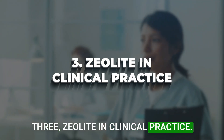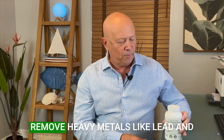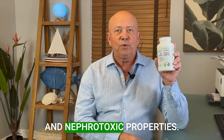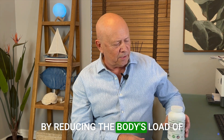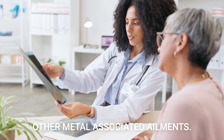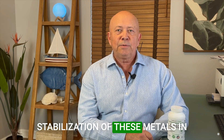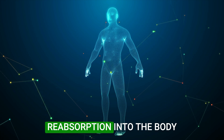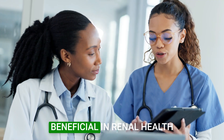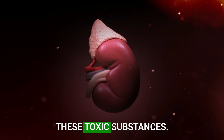Zeolite in clinical practice: in clinical settings, zeolite has been effectively utilized to bind and remove heavy metals like lead and cadmium, known for their neurotoxic and nephrotoxic properties. By reducing the body's load of these heavy metals, zeolite assists in preventing the progression of chronic kidney disease and other metal-associated ailments. Its mechanism involves the stabilization of these metals in its structure, preventing their reabsorption into the body and aiding in their elimination. This property is particularly beneficial in renal health management, as it alleviates the kidney's burden of filtering these toxic substances.